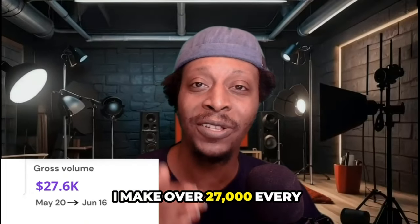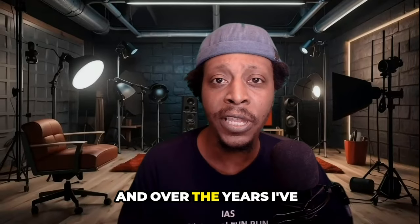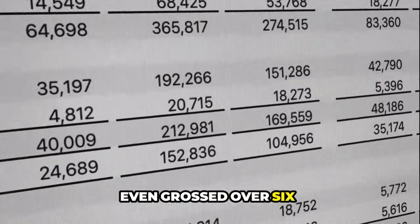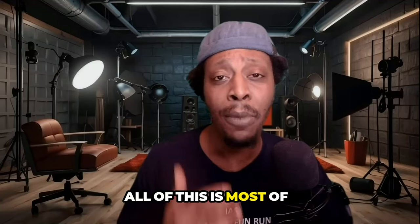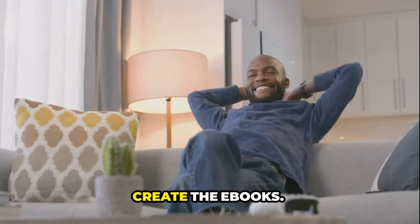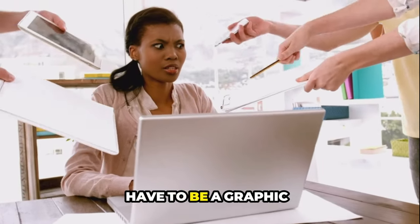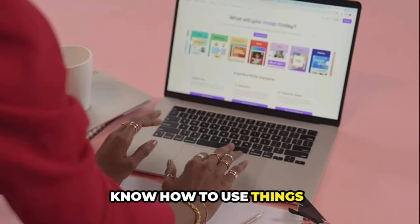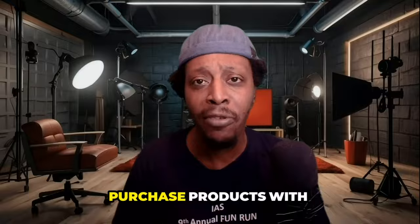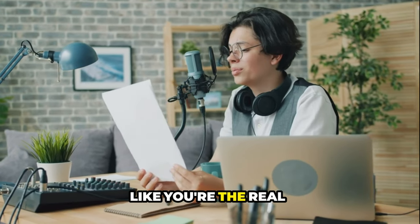I make over $27,000 every single month selling digital products like ebooks, and over the years I've even grossed over six figures selling digital products as a whole. But the cool thing is, most of the time I don't even create the ebooks. The world has changed so much — nowadays you don't have to be a graphic designer, a copywriter, you don't even need to know how to use things like Canva. You can actually purchase products with full private label rights and master resale rights and market and promote them as your own, like you're the real creator.